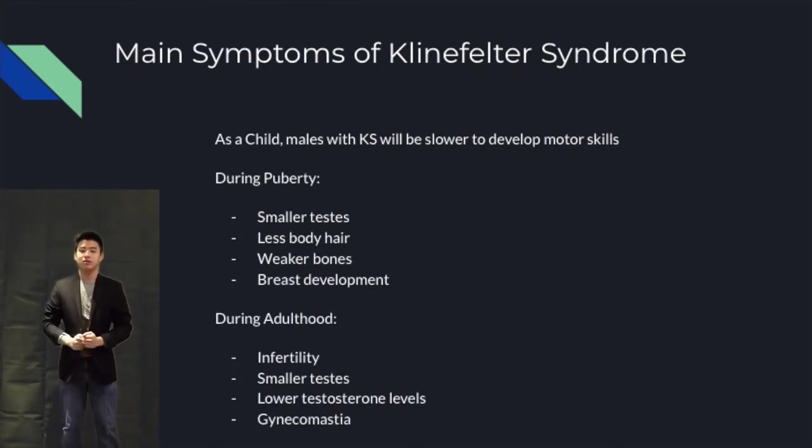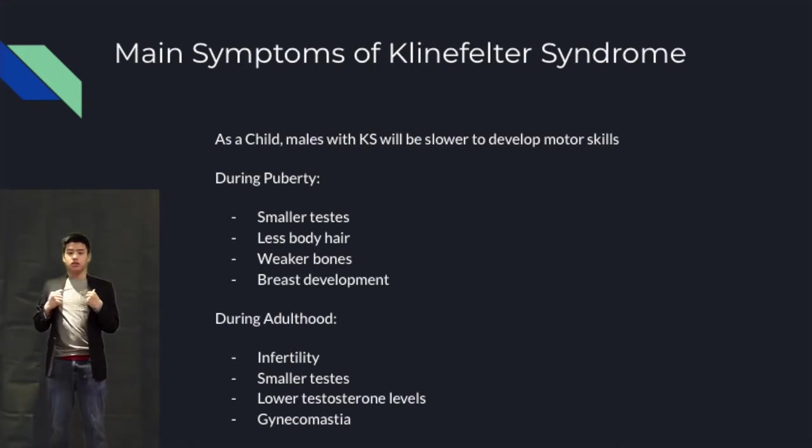There are a plethora of symptoms that one may experience with Klinefelter syndrome. Generally, kids with Klinefelter syndrome will be slower to develop their motor skills. As they head into puberty, they will likely have smaller testicles, less body hair, and weaker bones than the typical genetic makeup. An adolescent with Klinefelter syndrome will also likely start to develop breasts. As someone with Klinefelter syndrome heads into adulthood, they will likely have trouble reproducing, smaller testicles, lower testosterone levels, and will likely have fully developed breasts.